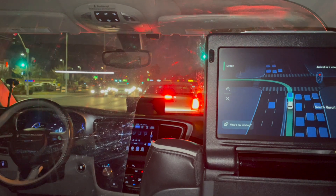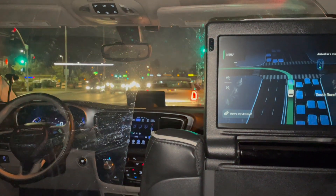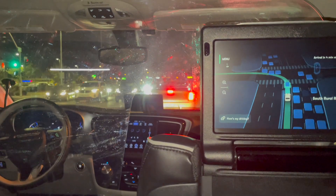It's not obvious in the video, but when the car making the left turn in front moves and then stops, our car does brake a little harder.